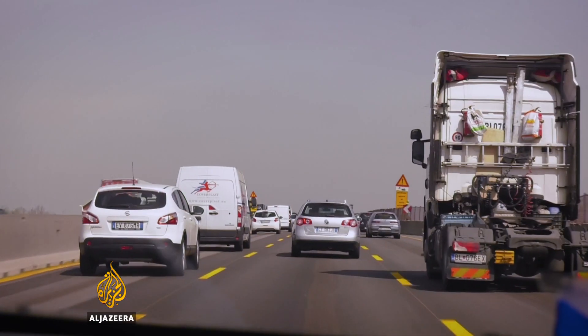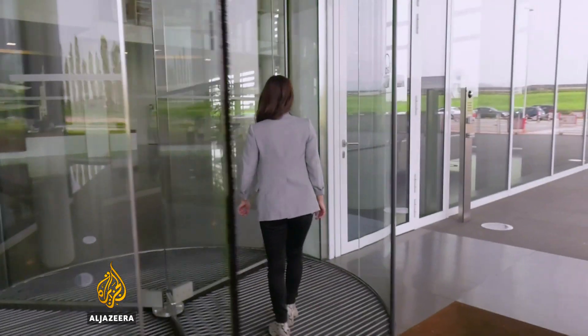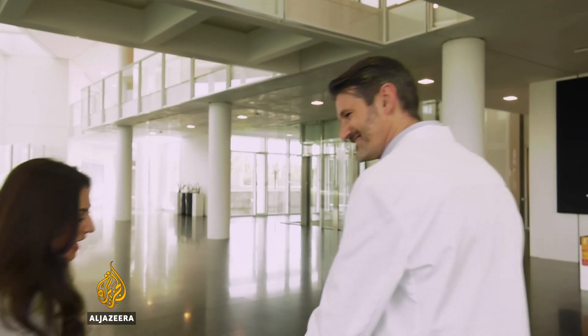Massimo Borsa is head of the innovation lab at Italcementi, the company who makes the air-cleaning cement. Welcome to the lab. Do I get to wear a lab coat? Yes.